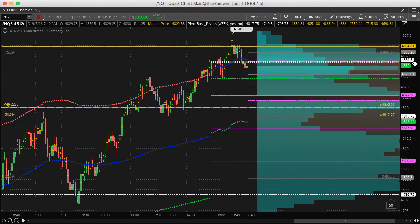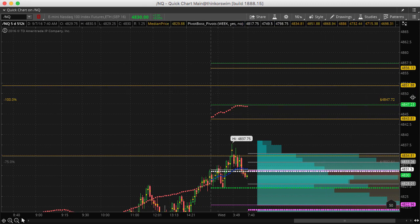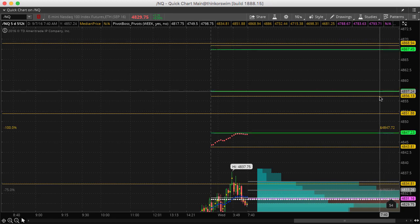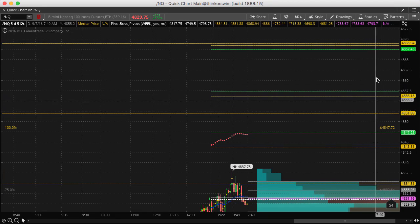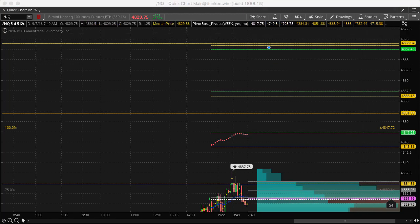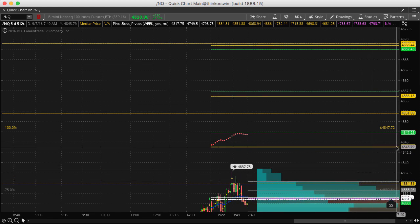If price does push beyond 4840 and continues to hold, the next upside targets would then become 4850 and 4868 — somewhere in that zone. So 4850 to 4855s, and then you have the next upper level of target. Basically your three levels of targets to watch out for on the upside are the 4840s, 4850s, and 4860s.